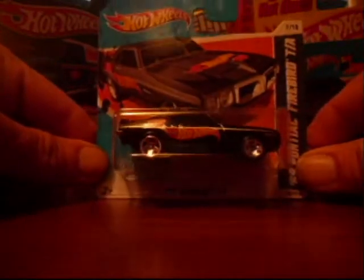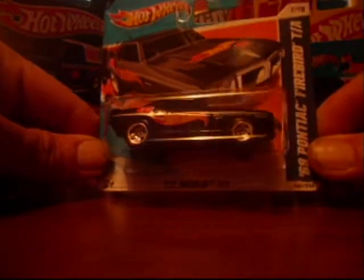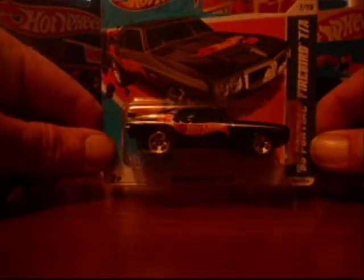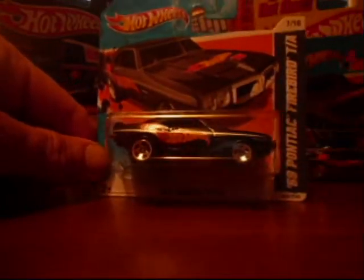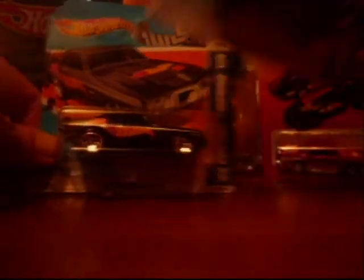Next up, we got ourselves a wheel variation on a short card. This is a five-spoke wheel variation on the '69 Pontiac Firebird TA, which I think is pretty cool. I ended up picking up two of them.